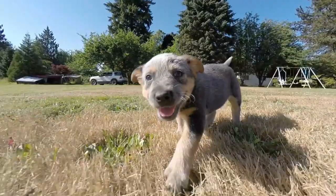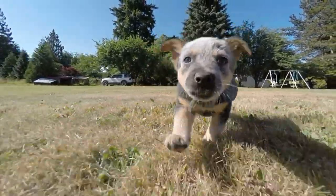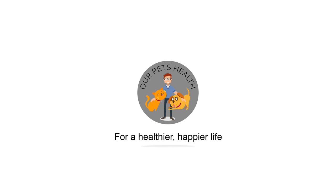Having a puppy with diarrhea can be really messy. It can also be quite worrying because after all they're only young and they don't have an awful lot of body reserves. Today I'm going to go through the causes of puppy diarrhea and also how you can treat it at home. Hi, I'm Dr. Alex from OurPetsHealth.com, helping you and your pet live a healthier, happier life.